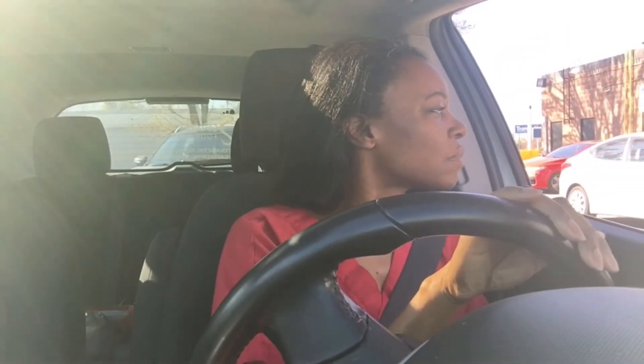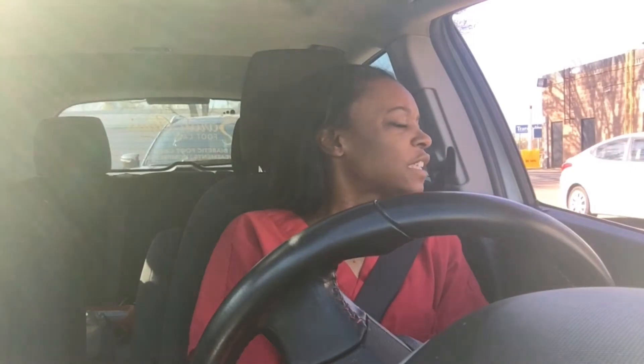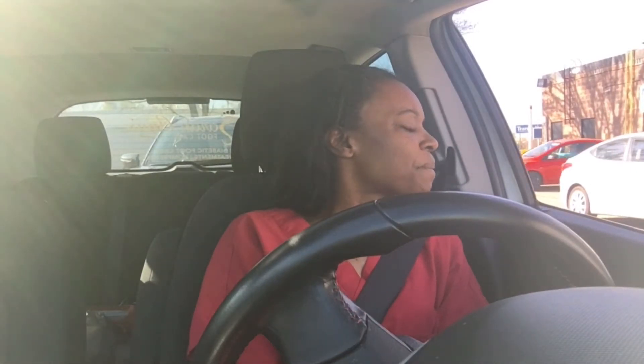Good morning, can I have a venti honey citrus mint tea? Yes, and can I also get a bacon and gouda breakfast sandwich? Of course — the bacon and gouda breakfast sandwich. We're going to grab these snacks for later as well. That's all. No problem — that'll be $10.78, I'll see you at the window. Great, thank you.